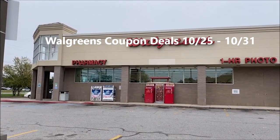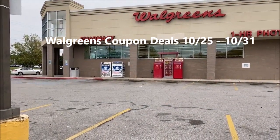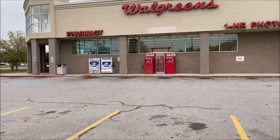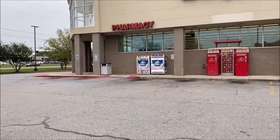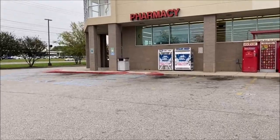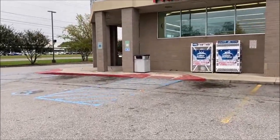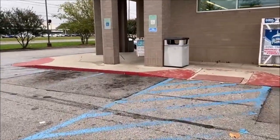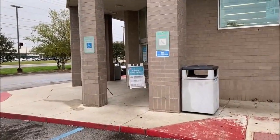Hey guys, thank you for joining me at my local Walgreens for coupon deals that are good October 25th through October 31st. I don't think it's a very fast week, but there are a couple of things I want to do, like the Tresemmé - you guys know how much I love that - and a couple of other things. We're going to check out the Dove deal going on. Some of us got boosters for spend $20, get $5. I have that on my daughter's card, so here we go.